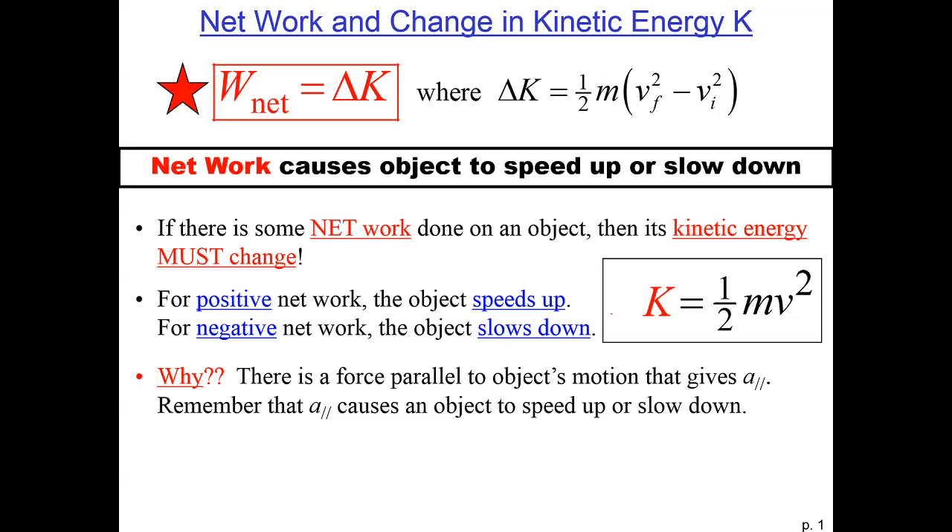The net work done on an object is equal to the change in the kinetic energy of the object. The kinetic energy of an object is proportional to the square of the velocity, so if the speed of an object doubles, then the kinetic energy increases by 2 squared, and it is 4 times larger. Notice that because the velocity is squared, the kinetic energy is always a positive number.